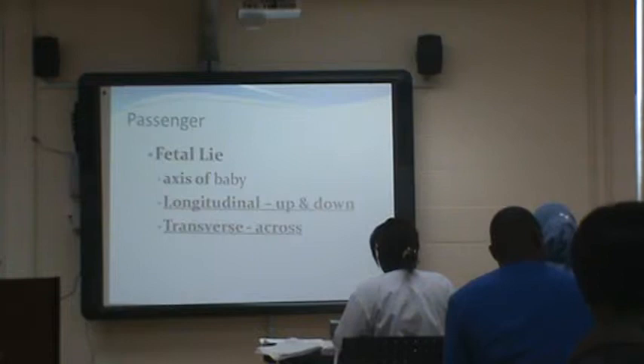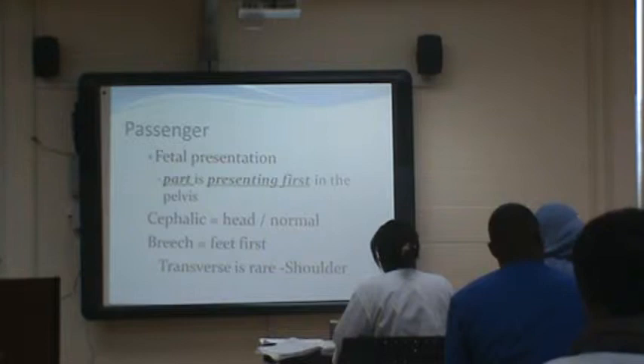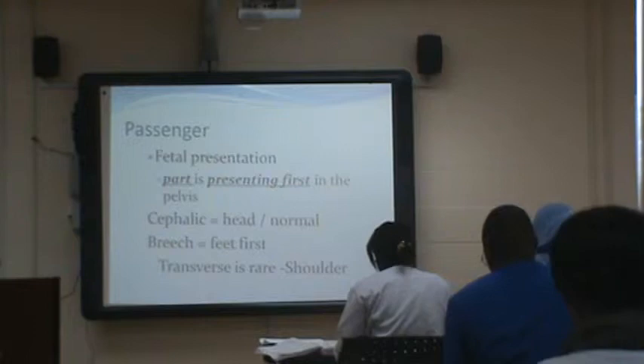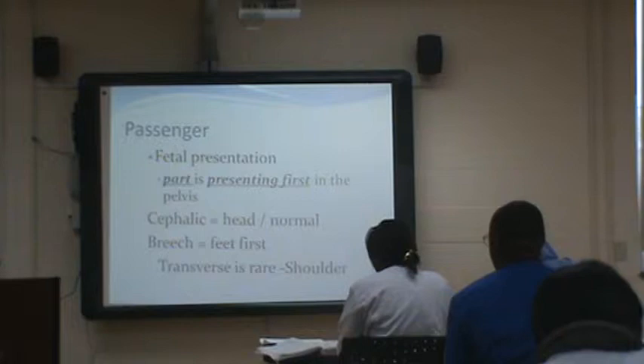Fetal lie is the axis of the baby. Longitudinal is up and down; transverse is across. So if mom comes in and they do an ultrasound and they say the baby's transverse, that means it's lying across her abdomen — not in the right position for a vaginal delivery. Most likely she'll need a C-section, or if it's early enough, they may try to rotate the baby externally to get it into a vertex position, though there are always risks involved with that.